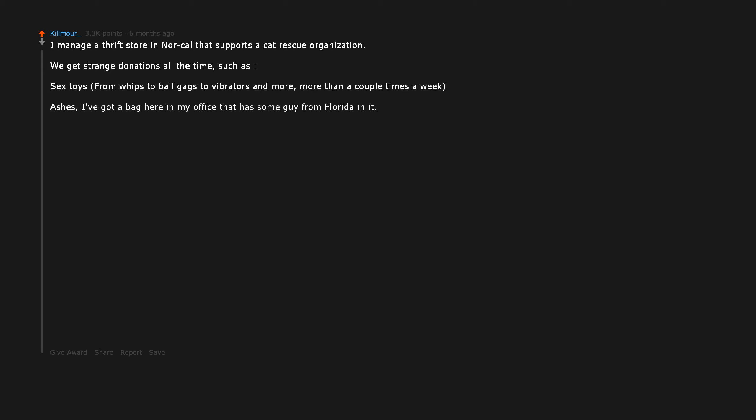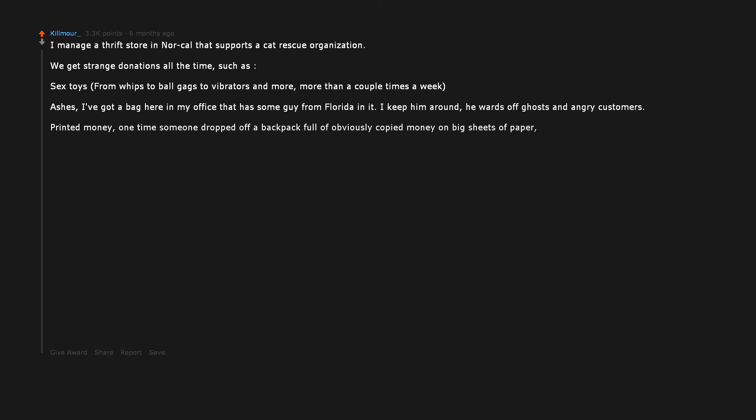I manage a thrift store in NorCal that supports a cat rescue organization. We get strange donations all the time, such as sex toys — from whips to ball gags to vibrators and more — more than a couple times a week. Ashes — I've got a bag here in my office that has some guy from Florida in it. I keep him around; he wards off ghosts and angry customers. One time someone dropped off a backpack full of obviously copied money on big sheets of paper. Secret Service came out and got it and everything.